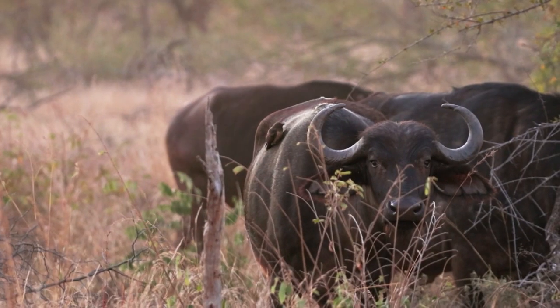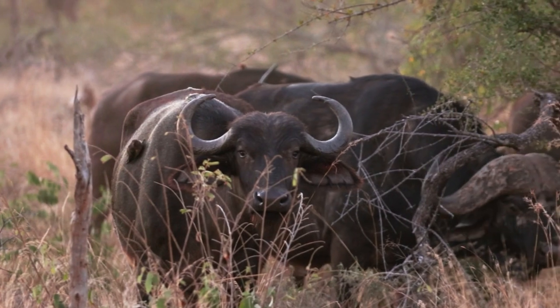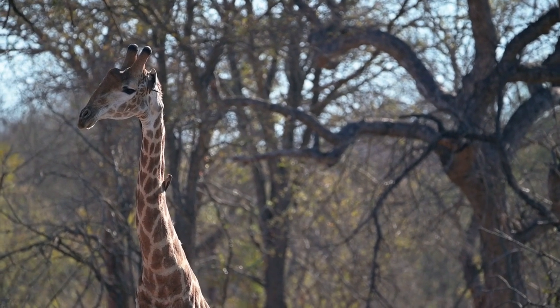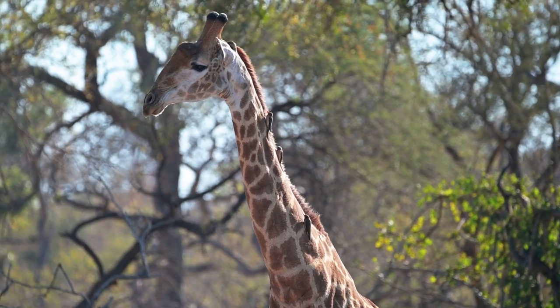Oxpeckers have a scissor-like beak which they use to remove ticks in a comb-like action. There is also a yellow-billed oxpecker, which is slightly bigger in size and has a yellow bill. They are not as common as the red-billed oxpeckers, and were almost extinct as a species due to cattle dipping in certain areas.